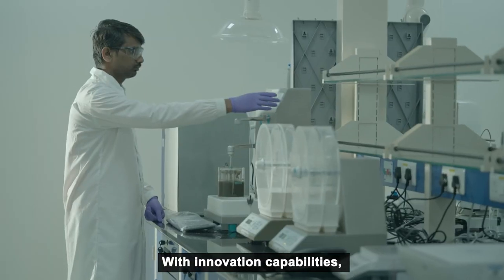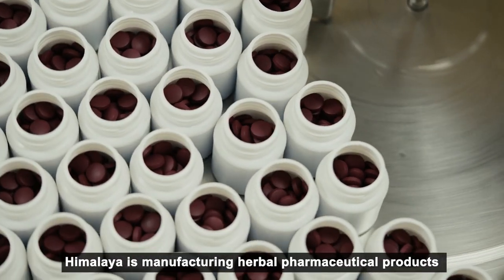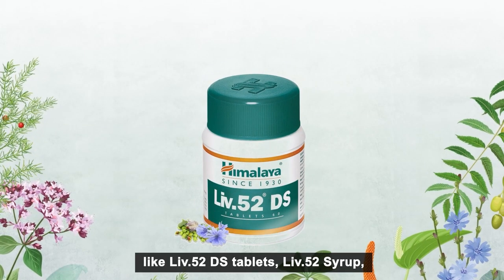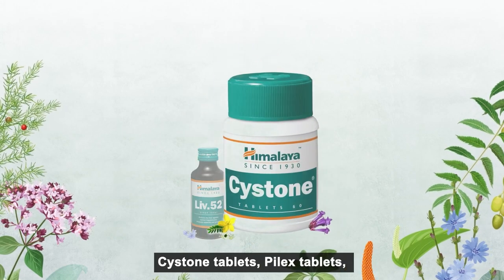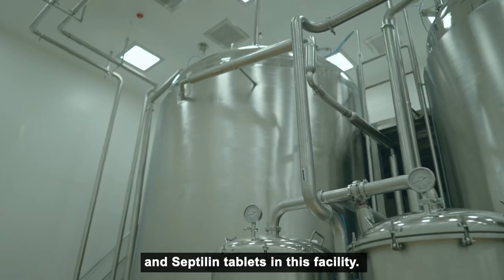With innovation capabilities, Himalaya is manufacturing herbal pharmaceutical products like LIV52DS tablets, LIV52 syrup, Cistone tablets, Pilex tablets, and Ceptaline tablets in this facility.